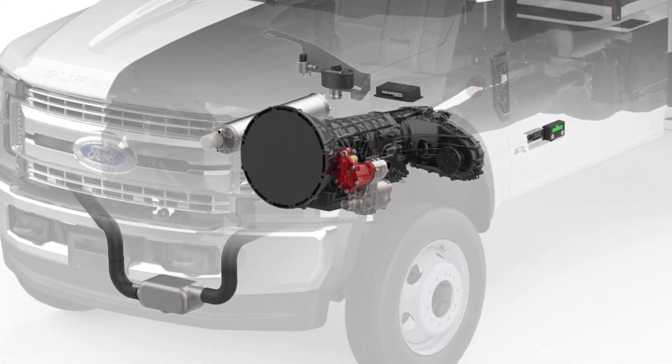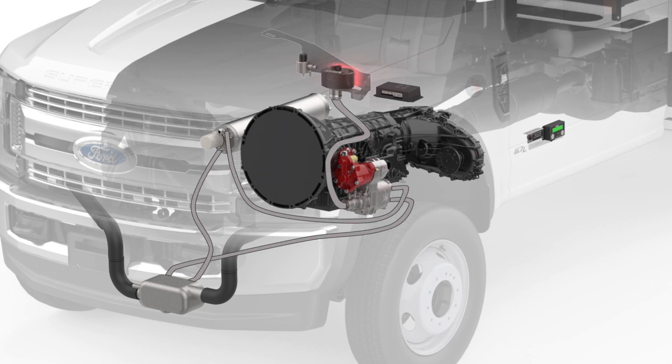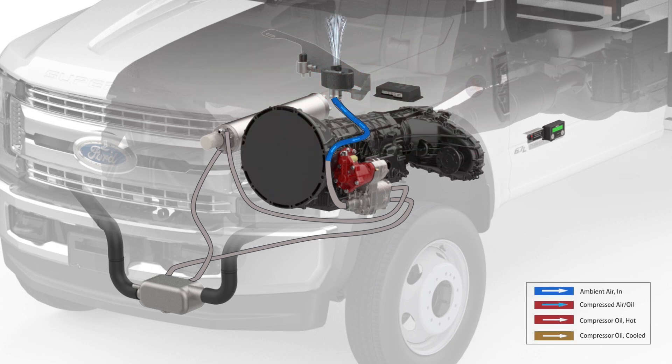Compression occurs when the air is drawn through the air filter, mounted in the engine compartment on Ford trucks, or through the heavy-duty air filter remote mounted on Ram trucks. The air enters the rotor housing where it is trapped between two spinning rotors. Compressor oil is injected into the rotor housing to create a seal, lubricate the rotors and bearings, and reduce heat.